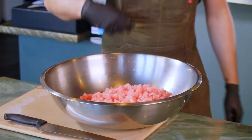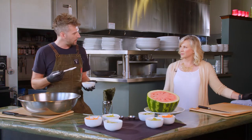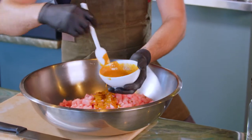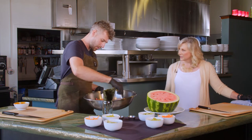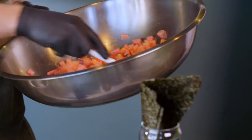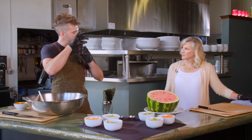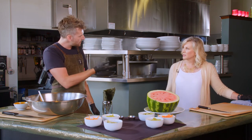Next, we marinate the watermelon. It's a really simple marinade — a soy base with ginger, garlic, and sesame oil. We lather some on now and reserve the rest for after cooking. You might think cooking watermelon would make it fall apart, but it's actually the opposite. It breaks down the cells, collapsing the water and structure inside, so it becomes more dense and chewy.